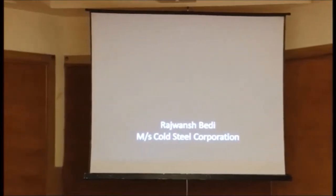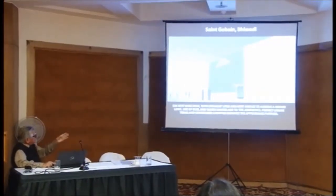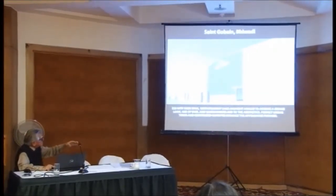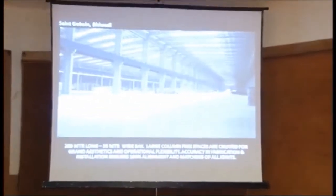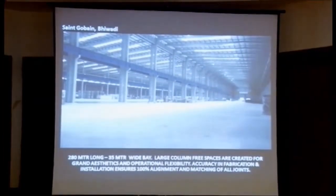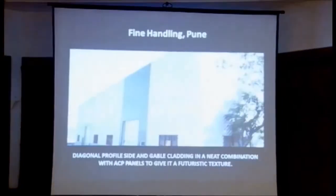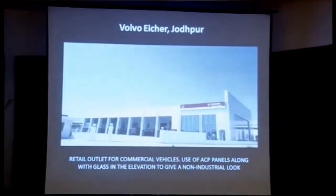Ben has done large span buildings and is very proud of the facades with different colours. This is a 35-metre wide bay - a large span with different figures. He is very proud of the multi-coloured elements, which make a beautiful entire complex.